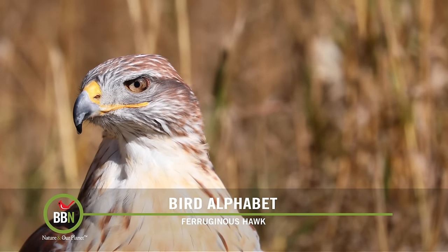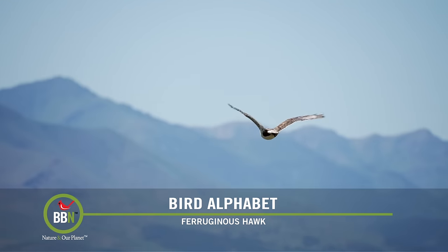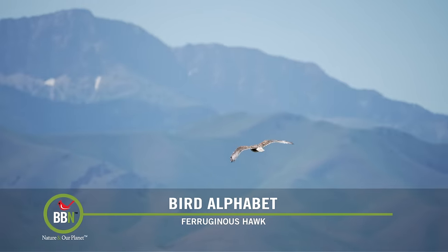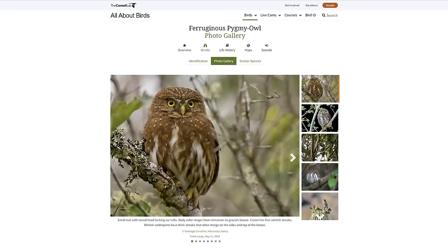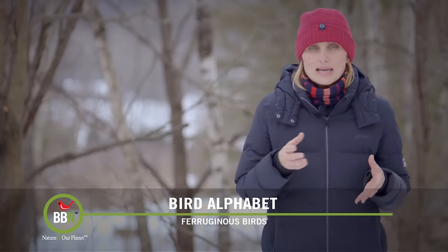Here in North America, we have the ferruginous hawk and the ferruginous pygmy owl. The ferruginous hawk is actually the largest hawk in North America — it even has larger broods than your regular hawks, and it loves open habitat grasslands. It's found mostly on the west coast and uses its rust colors when blending in and hunting in those tall grasses. The ferruginous pygmy owl is found more in the southwest United States and Mexico, and it also uses its intense rust colors to blend in with desert environments and woodlands when hunting and nesting.